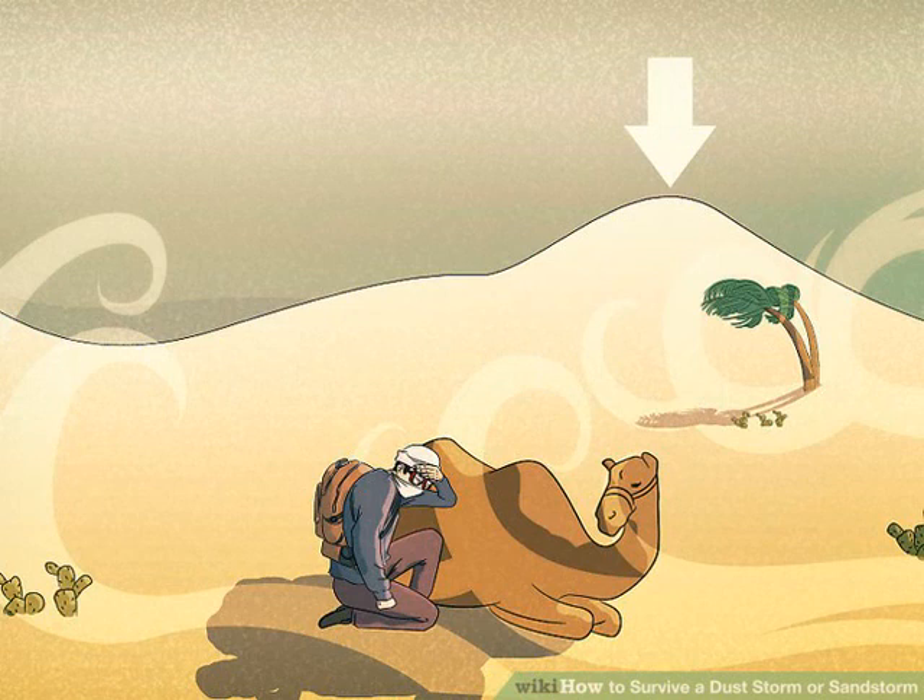If you have a camel, have it sit down and press yourself against its leeward side. Camels are well adapted to surviving in dust storms. If you're in sand dunes, do not seek shelter right on the leeward side of the dune. The high winds can pick up huge amounts of sand very quickly, and you could find yourself being buried in sand.